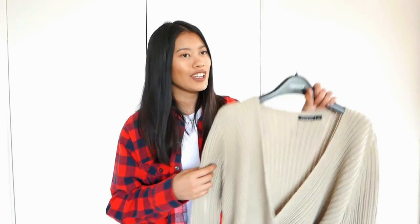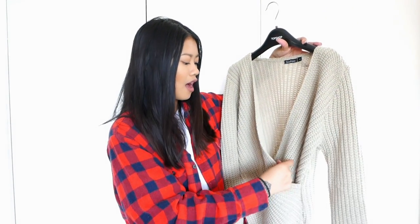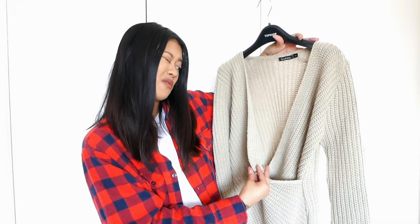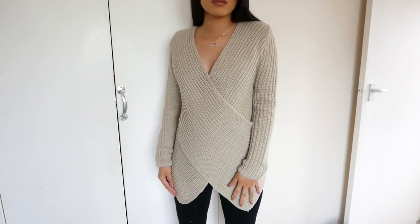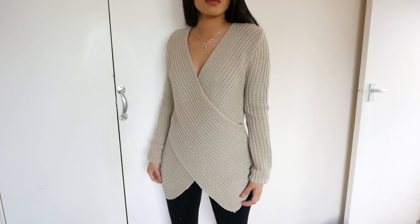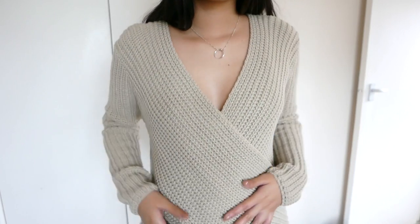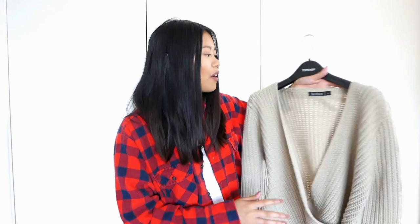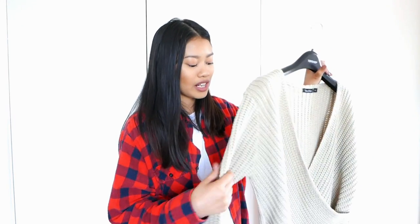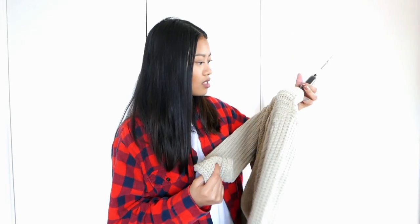Next up we have Voohoo, and one of the purchases I got is this camel waffle knit jumper. It's kind of a crossover wrapped style. I wasn't sure when I ordered it if it was going to fit me right because I don't have boobs, so I wasn't sure if it was going to hold in place — but it actually fits me really well and it's super comfortable. I just really love it. This was a size small.